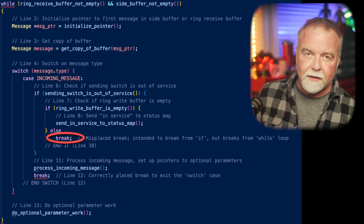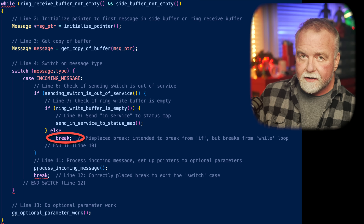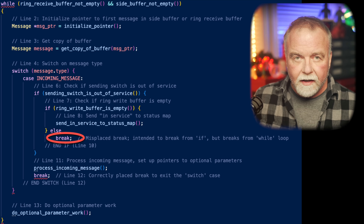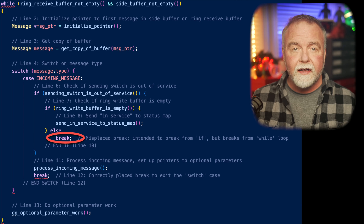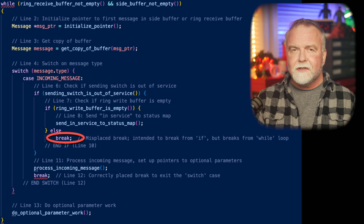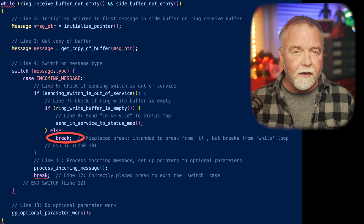The bug itself was deceptively simple: a misplaced break statement within a nested set of conditional clauses. The break was supposed to terminate a specific condition within the if block, allowing the program to continue processing messages. But instead, as per the C language, the break caused the software to prematurely exit the entire switch block, skipping critical steps in the message handling. This error was particularly dangerous when handling closely timed messages, which SS7 generated frequently. When the New York switch came back online after its reset, it sent a message to all other switches indicating it was ready. This was quickly followed by a second message sent just milliseconds after the first. Normally the second message should be queued, but the faulty break statement caused the receiving switch to overwrite its internal state before it finished processing the first message.